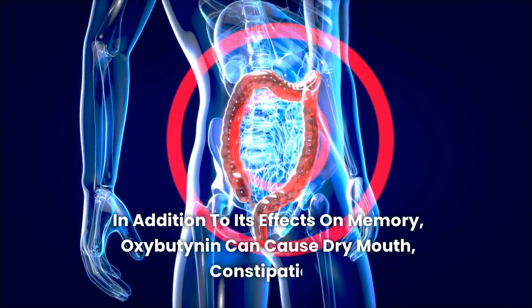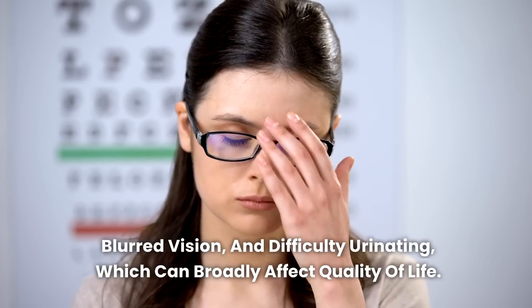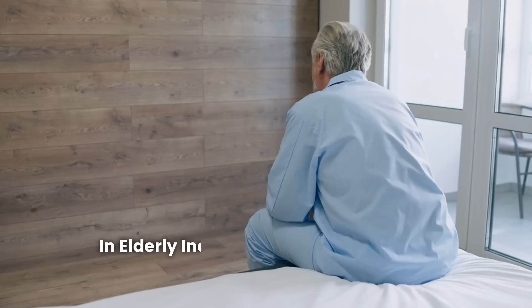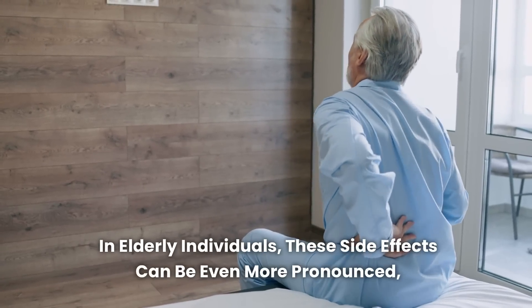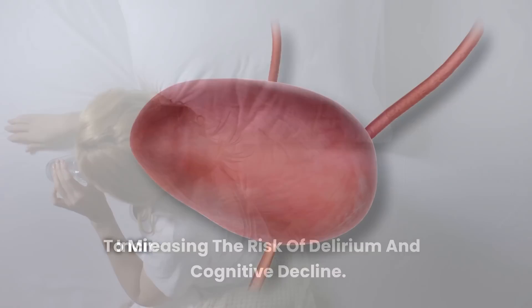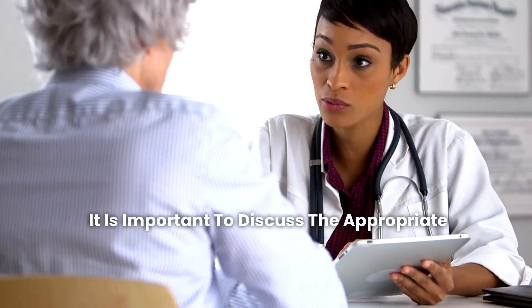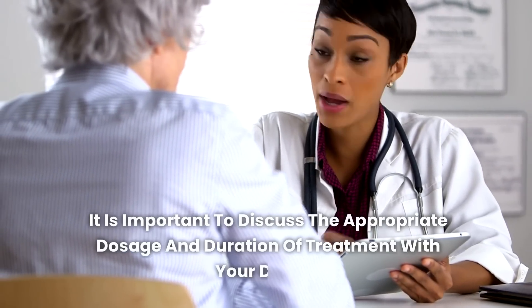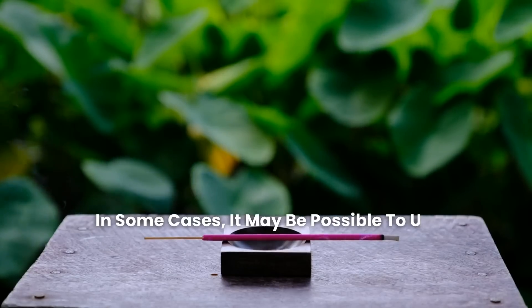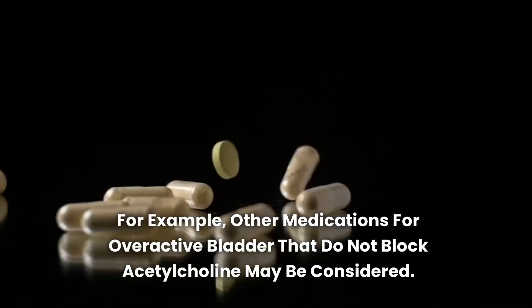In addition to its effects on memory, oxybutynin can cause dry mouth, constipation, blurred vision, and difficulty urinating, which can broadly affect quality of life. In elderly individuals, these side effects can be even more pronounced, increasing the risk of delirium and cognitive decline. To minimize the risks associated with oxybutynin use, discuss the appropriate dosage and duration of treatment with your doctor. In some cases, other medications for overactive bladder that do not block acetylcholine may be considered as alternatives.